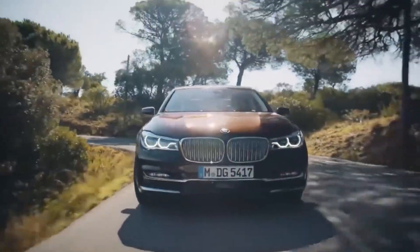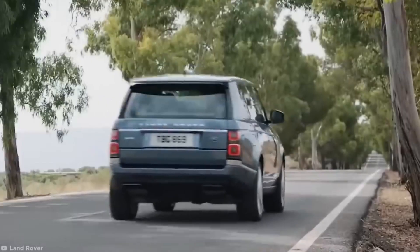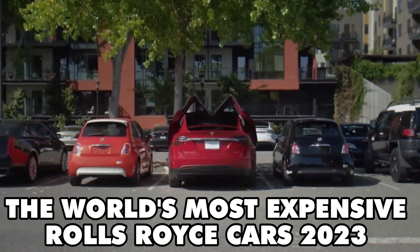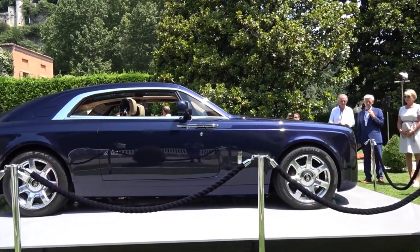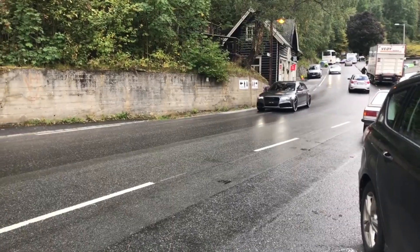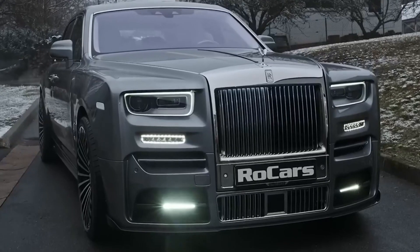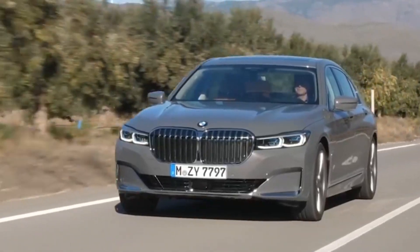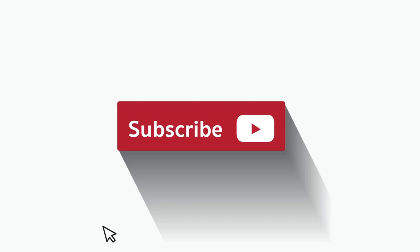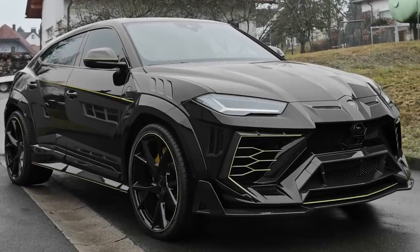Hey there, folks. Welcome back to our channel, where we're about to take a thrilling ride through pure luxury and extravagance. Get ready to be blown away as we explore the world's most expensive Rolls Royce cars 2023. Buckle up for a journey filled with jaw-dropping price tags, mind-boggling features, and some seriously swanky wheels. We're talking about the kind of cars that make your piggy bank weep. Hit that subscribe button and join us for a tour of these incredible rides. Let's roll.